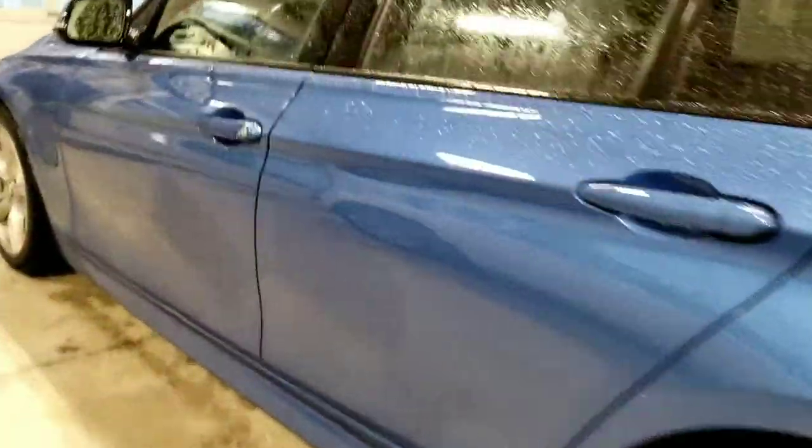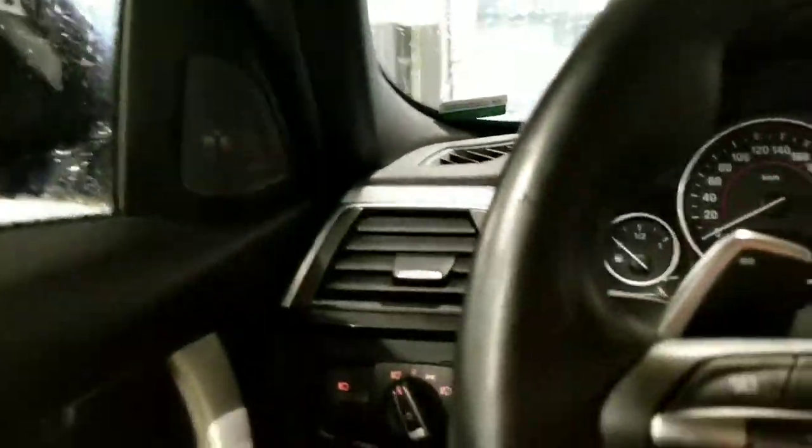The driver's side appears to be in excellent condition as well. The blind spot indicator on the BMW is located right there on the side mirror. It's also got the Harman Kardon sound system.